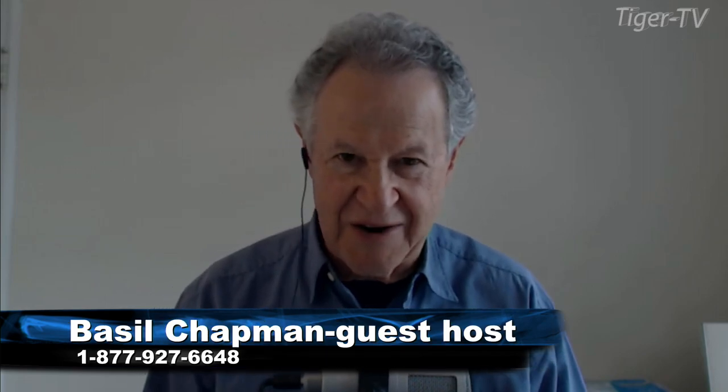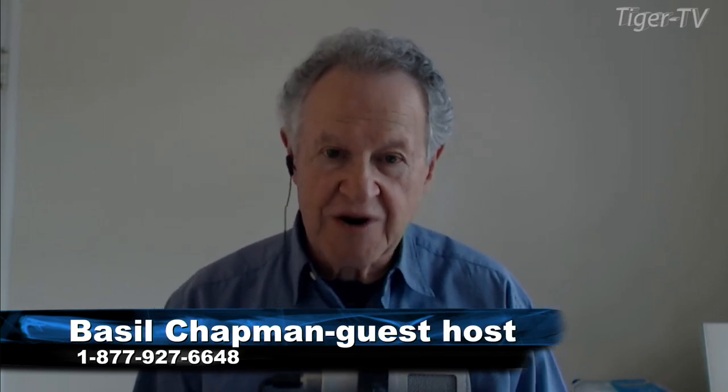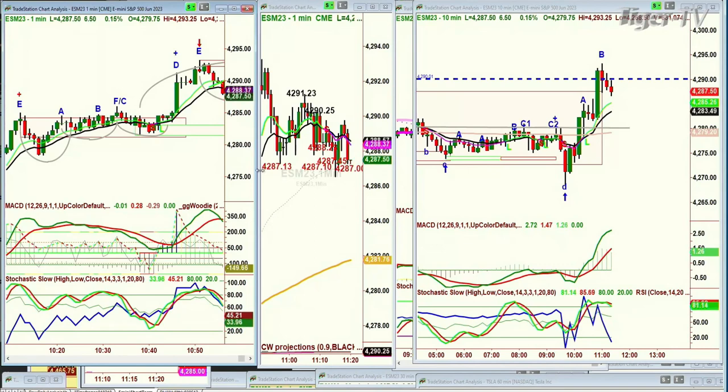A question came in: how much credence do you give to your automated Chapman Wave support and resistance levels? It really depends — I fluctuate. There are a lot of times where I'm not looking at them at all. I have so many other indicators that I've built myself that I just recognize patterns repeating over and over. But you can see in this one-minute chart — look — we've got three, four 4,287 support levels on the one-minute chart.